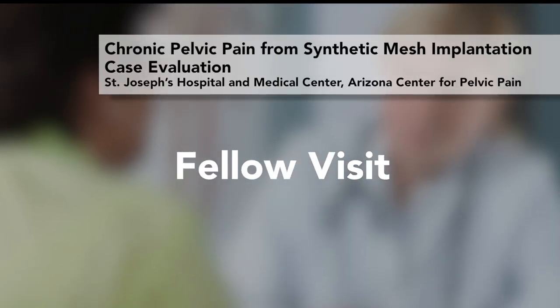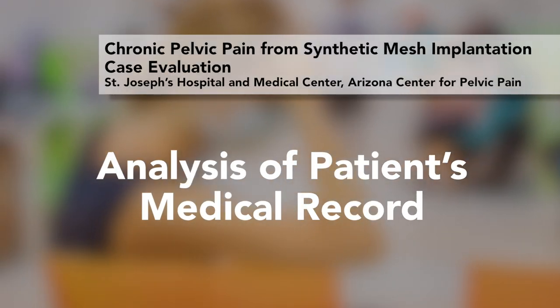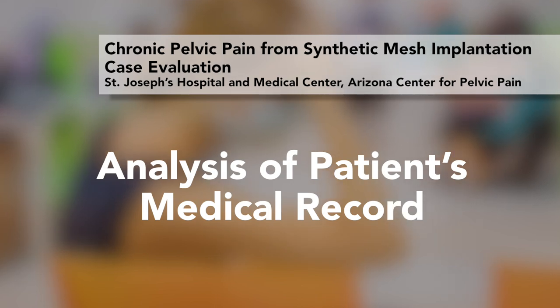After the physiatrist, the patient is seen by the fellow, and then all the people who have seen the patient meet together to discuss the case, review records, and — especially for mesh patients who have had prior mesh placements and removals — very carefully analyze what mesh was placed and what was taken out. After the team discussion, Dr. Hibner sees the patient with all the gathered information.